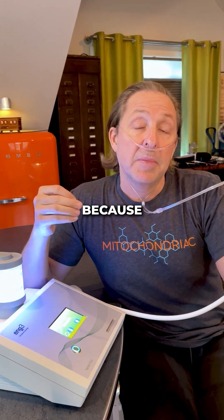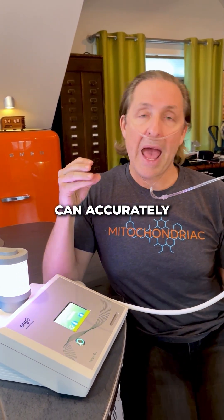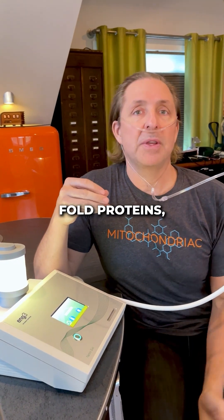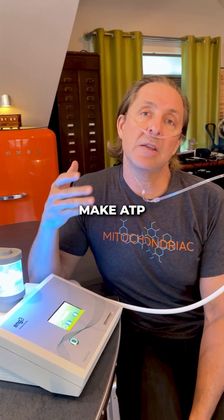Why would I do this? Because protein folding. It turns out that when your body can accurately and easily fold proteins, you have tons of anti-aging benefits and your body can make ATP and electrons better.